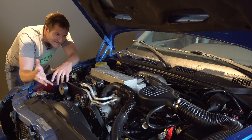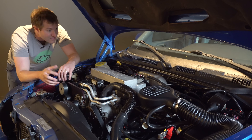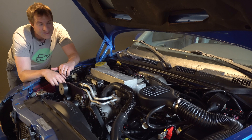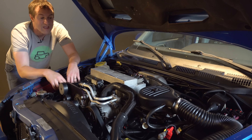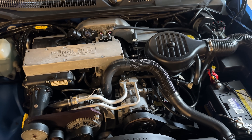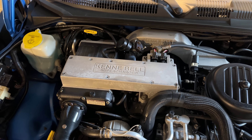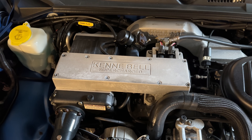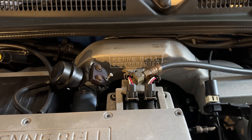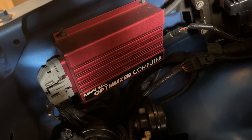A lot of limited-edition cars from this era were cosmetic-only, but not the SP360. The 5.9-liter V8 got a Kenny Bell supercharger to bump power from 245 to 360 horsepower. When you look under the hood you can see the big Kenny Bell supercharger right there on top, and further back there's also the Kenny Bell Optimizer computer to optimize the tune for the supercharged setup.